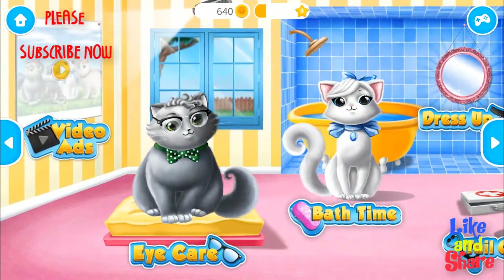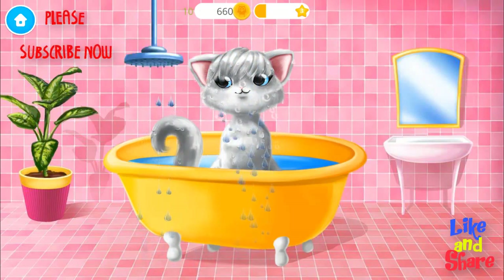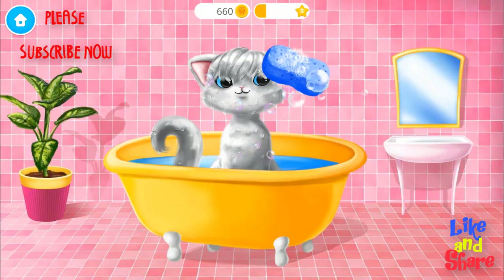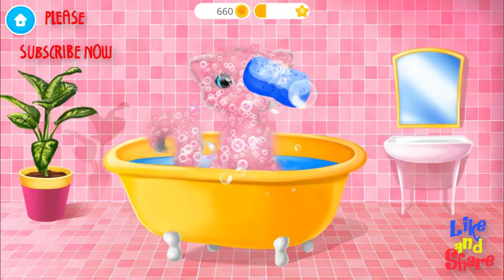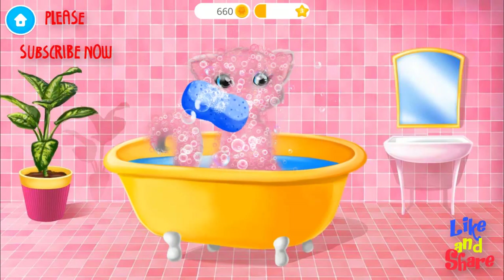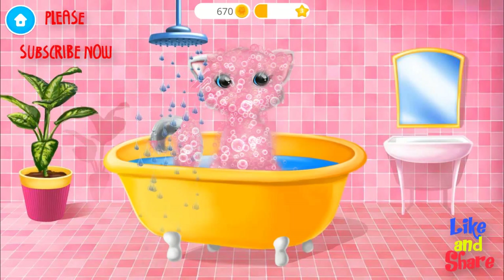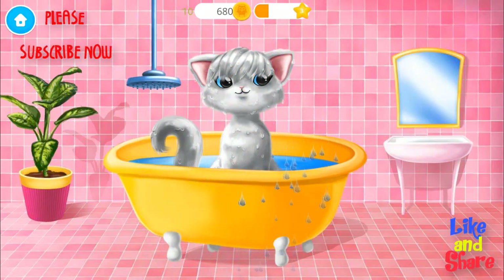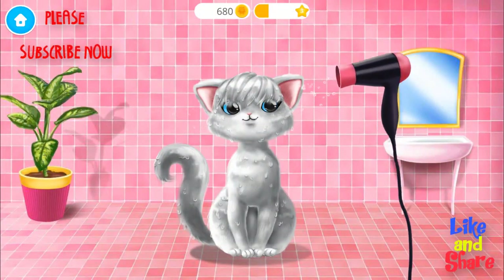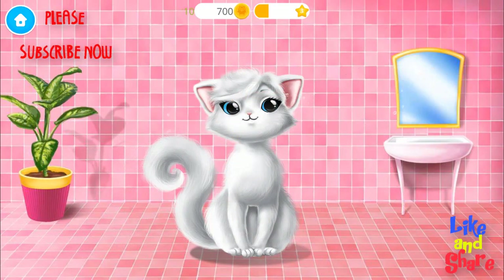Welcome to the shelter. Let's bathe Snowflake. Apply the shampoo, please. Rinse it. Let's dry her coat. Brush it.